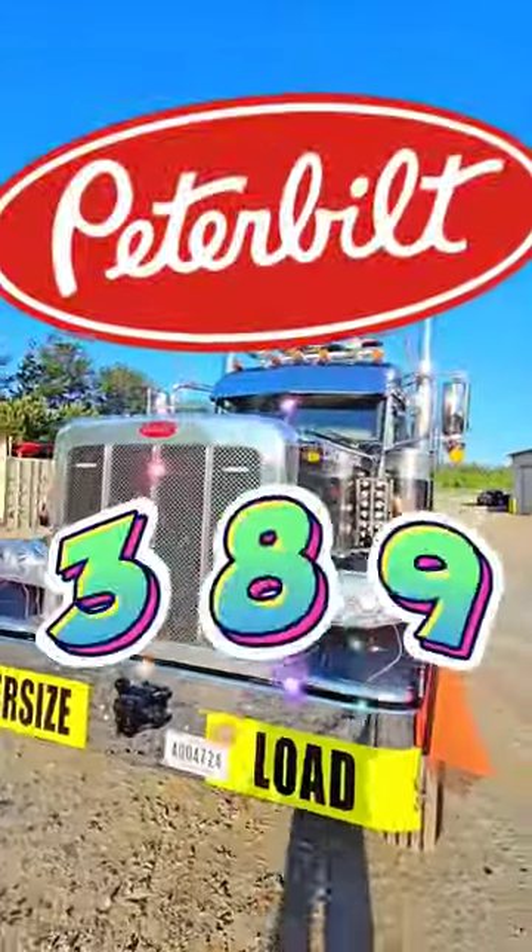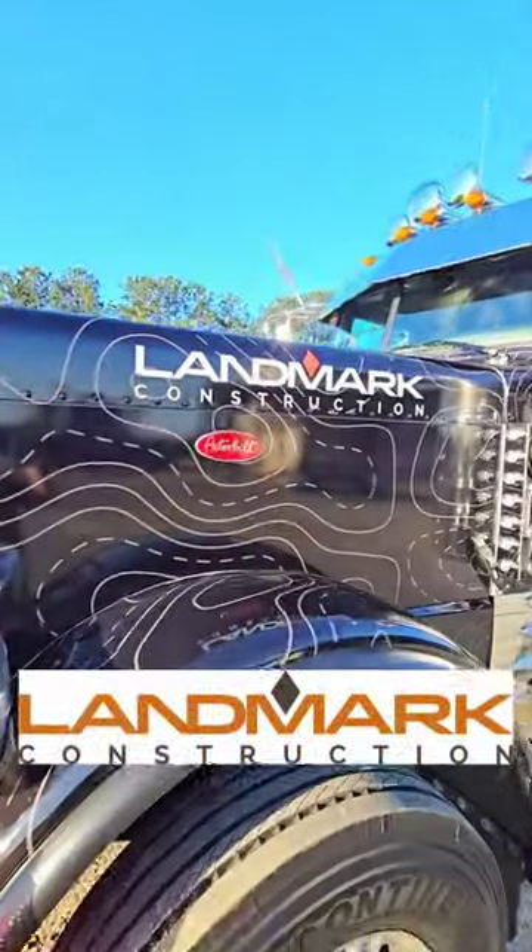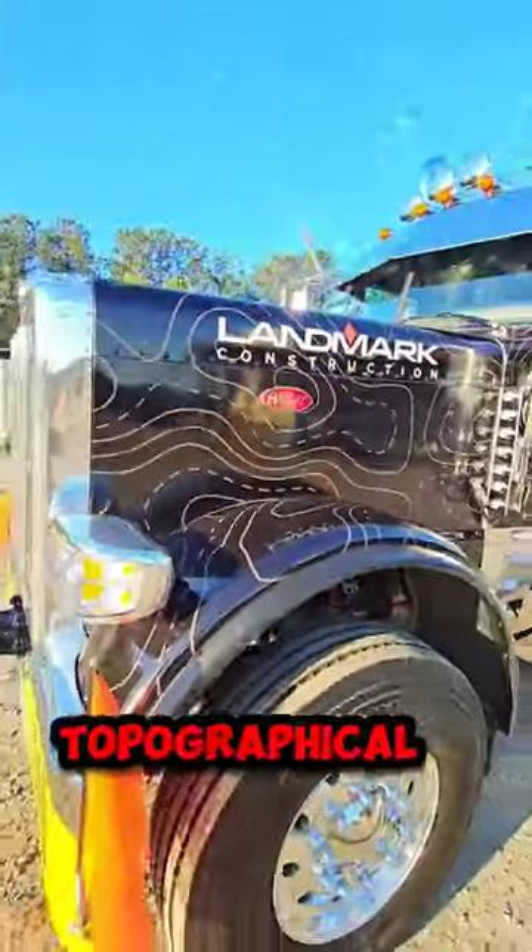This was the last year of the long hood on the Peterbilt 389. We have Mark here today. He drives with Landmark Construction — they do site work. The paint job, which is actually a wrap, is a topographical design.